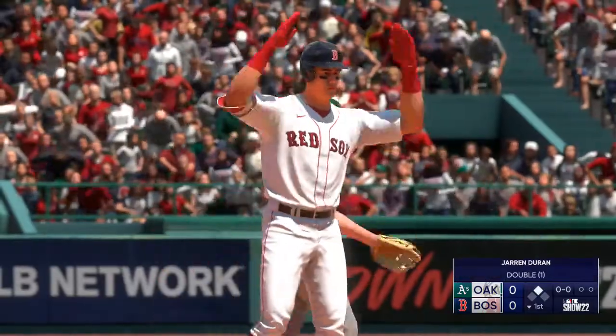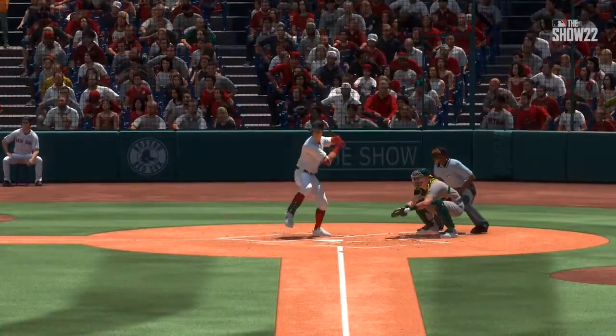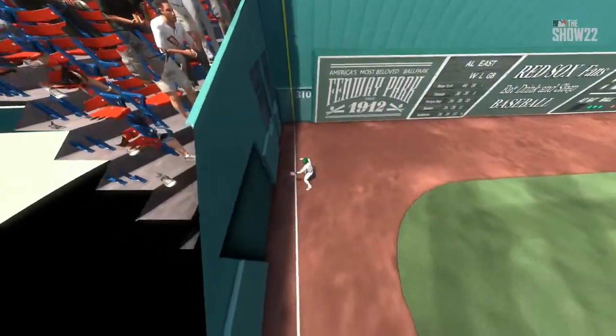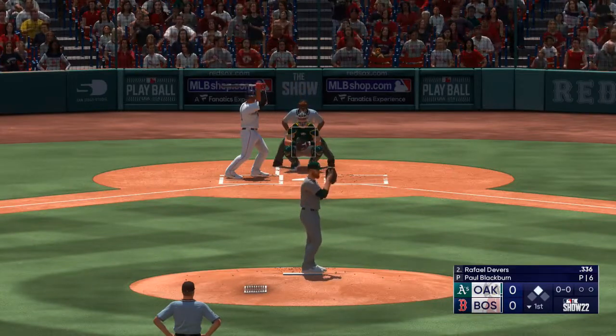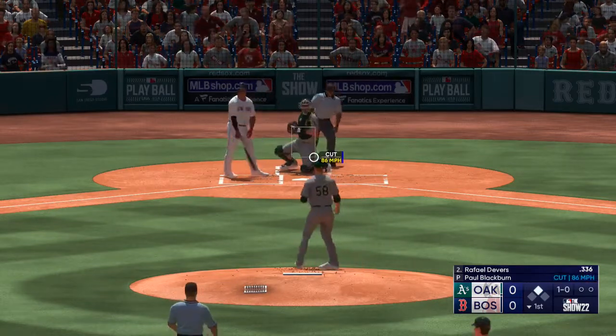I'm sure he feels really good about that one. He punched that one down the line for extra bases — an excellent job going with the pitch on the outside, got his bat on it and just drove it. Here's the third baseman, Raphael Devers — the baby-faced assassin. First pitch, and he just misses.